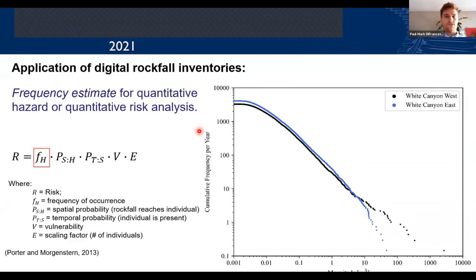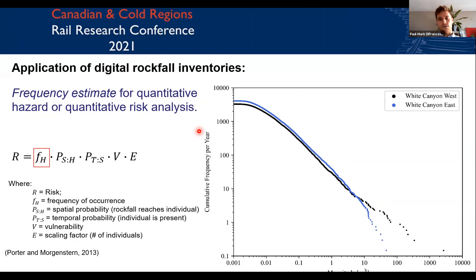Now we'll talk about some applications of digital rockfall inventories. The first is frequency estimation for quantitative hazard or quantitative risk analysis. On the right-hand side, you're seeing a frequency-magnitude curve for each of the different sites. Compiling this data together, we can start to understand the return rate of certain magnitudes of rockfall, input these into our hazard and risk quantitative analysis strategies, and figure out which areas along the slope or corridor we want to prioritize with mitigation efforts.